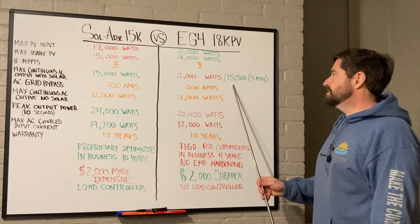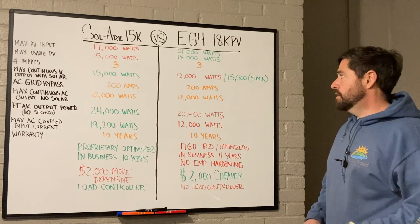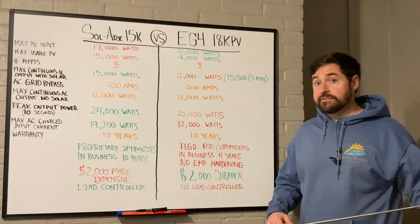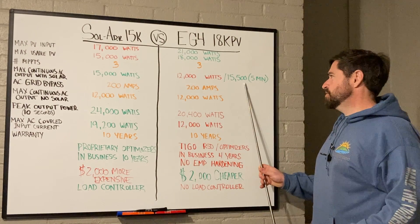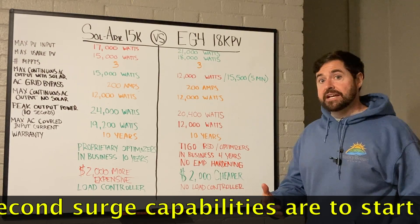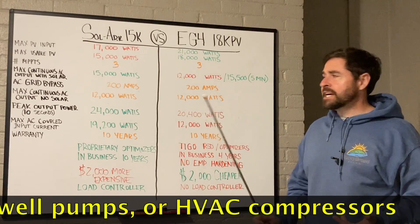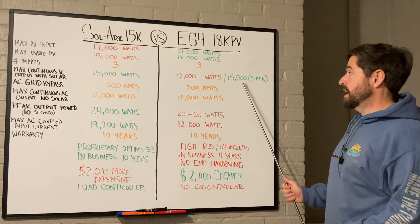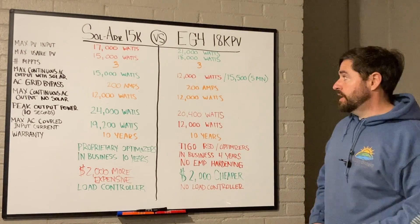EG4 has this 15,500-watt five-minute surge. That's a very strange spec — I reached out to EG4 to verify it wasn't a misprint. Generally, surge wattage is rated in five, ten, or three seconds, not five minutes. EG4 verified that this inverter can actually output 15,500 watts for up to five minutes, at which point it would drop down to the 12,000-watt mark.